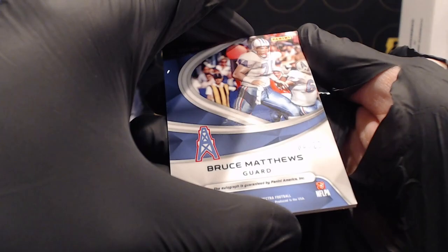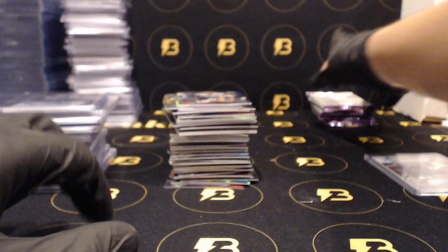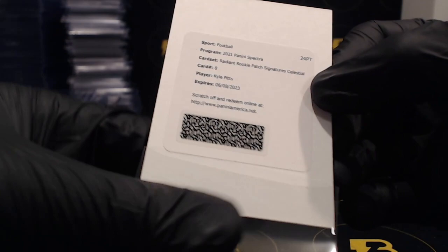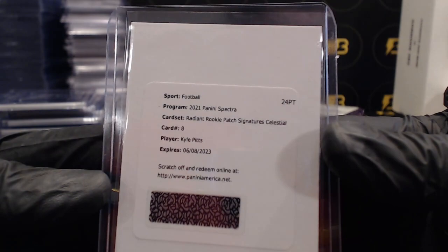Bruce Matthews four of 20 for the Titans. Three packs left guys, good luck. Eric Stokes for the Packers to 149, Josh Jacobs for the Raiders at 60, Davis Mills double jersey going out to the Texans. Redemption - Kyle Pitts Radiant Rookie patch Signatures Celestial going out to the Falcons, very nice card number eight.